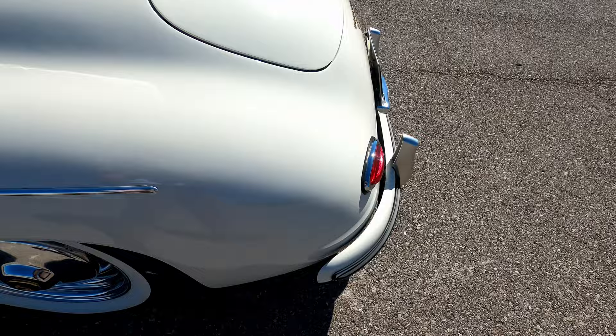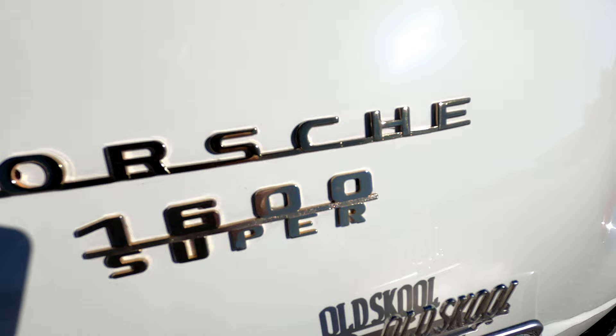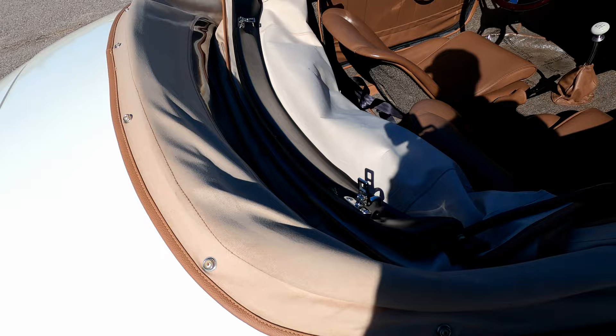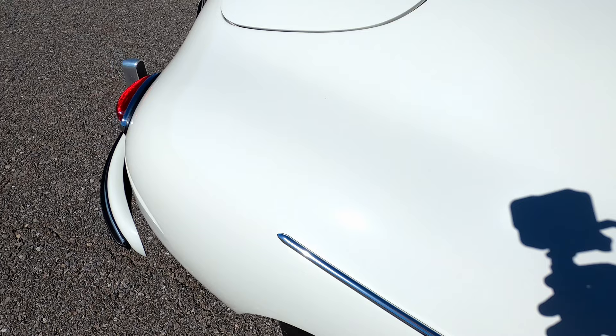Moving around to the back, the rear bumper is in really good condition, no issues. The rear of the car looks really nice. The engine cover looks great. It does have a button-in soft top as well, so you can actually put a roof on this — it's not a roofless vehicle, it's just a somewhat extensive process to add and subtract the roof, so you can drive it year round if you like.